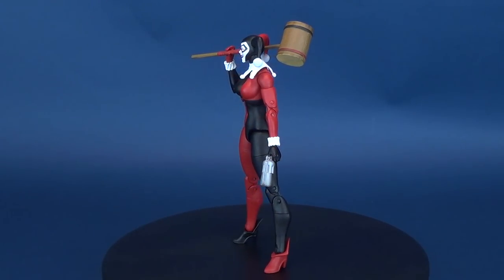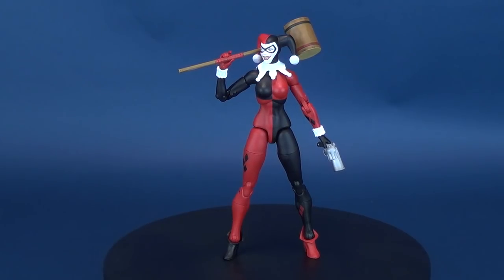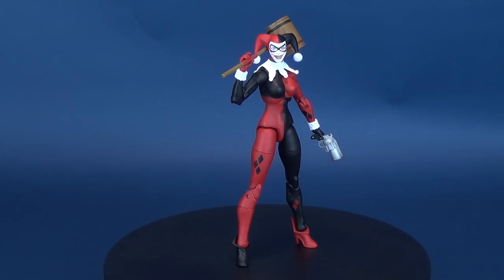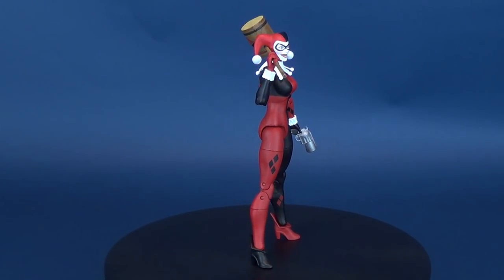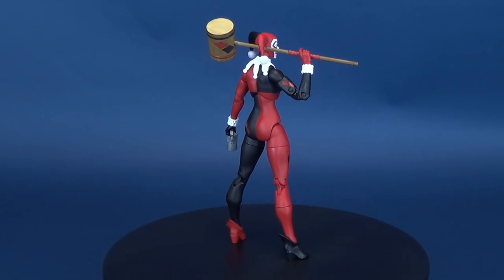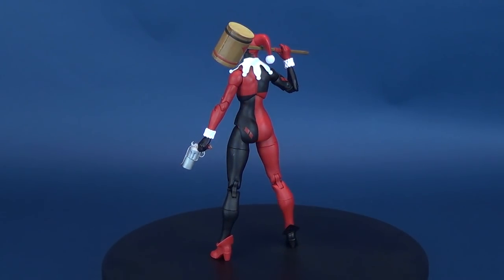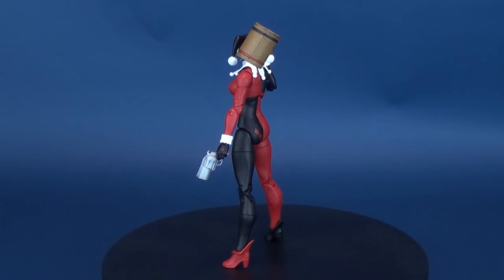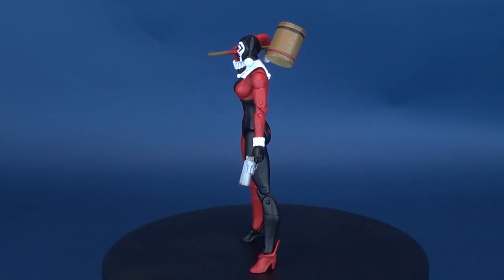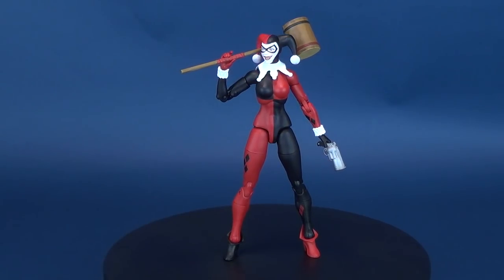She's athletic, intelligent, and quick with a joke. Her loyalty to her loved ones is the stuff of legends. She's definitely the kind of gal you'd want to be friends with, except for the whole mallet-happy super villain who hangs out with the Joker thing. Modelled in her classic Batman animated series design, this 7-inch tall figure featuring over 20 points of articulation is the most poseable Harley Quinn figure DC Collectibles has ever released.